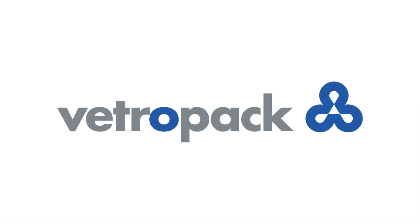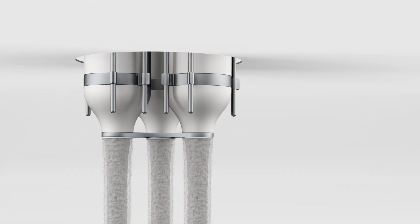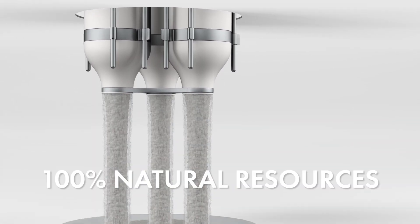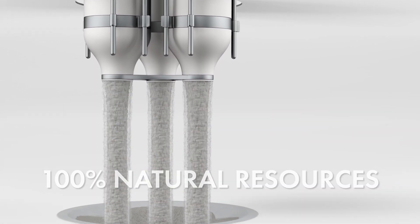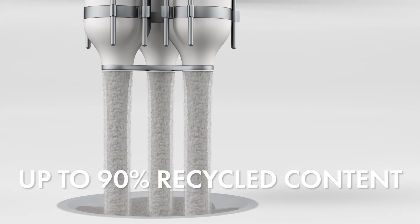At Vetropak, we make glass. We use 100% natural resources with up to 90% of recycled content.